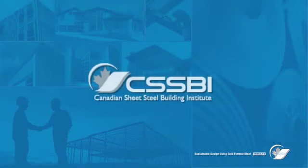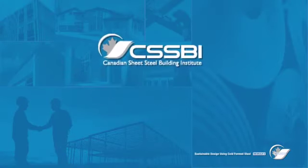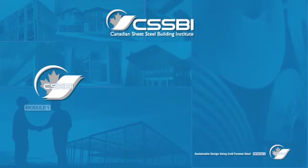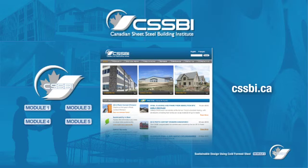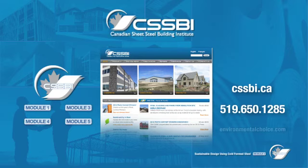Need more information on using cold-formed steel and sustainable design? Watch the other four modules in this series. Explore our website at cssbi.ca or call us at 519-650-1285. For more information on the Environmental Choice Eco logo, visit environmentalchoice.com.